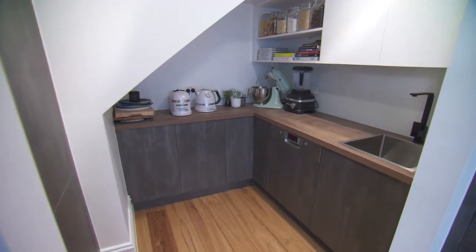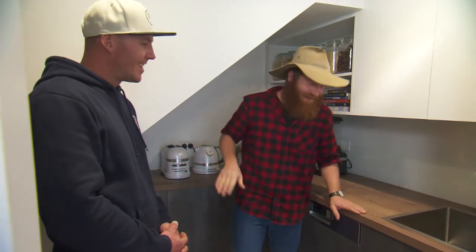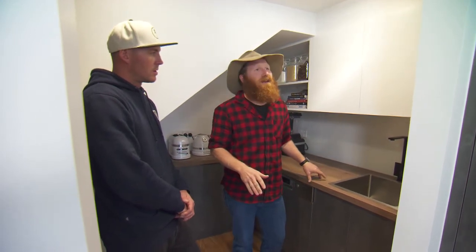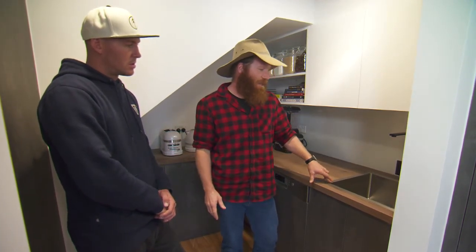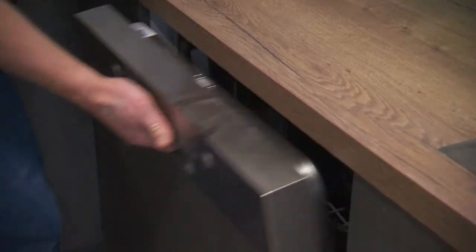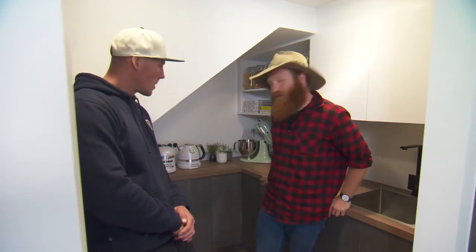Every multi-million dollar house needs a butler's pantry these days — obviously to put their butler in. In here we've decided to go the same colour scheme as our main kitchen, using the Tobacco Halifax benchtop in wood, and also the dark concrete and white. It all really flows together. We have a second sink and a second dishwasher, never used. Round the corner we have a full-size pantry to keep all your food, plenty of bench space and storage — which Shona loves.